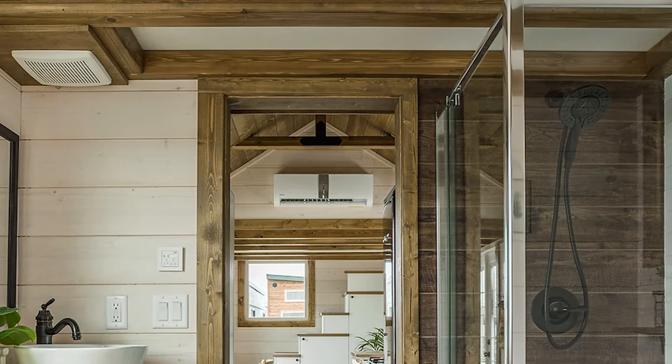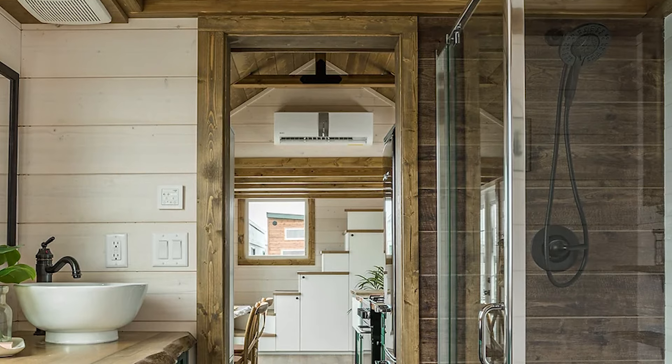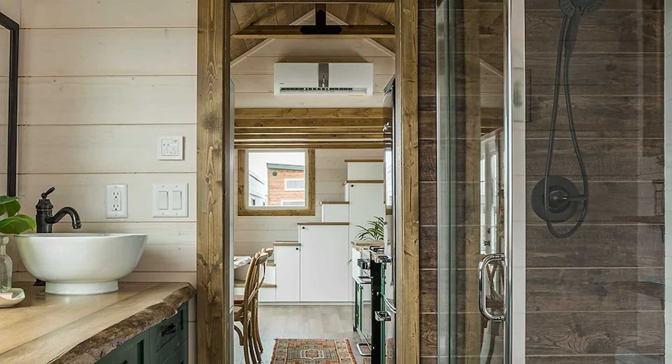The bathroom includes a 30-inch by 60-inch shower with Neuralux wall panels, a vanity with vessel sink, space for a washer and dryer, and a toilet area with a fan. Above the bathroom is the second loft.